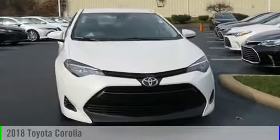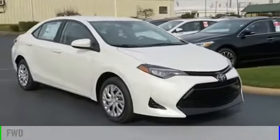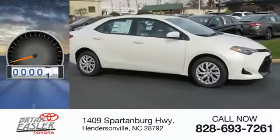The 2018 Corolla. This vehicle is powered by a front-wheel drive, four-cylinder, 1.8-liter engine. This vehicle has less than 100 miles.